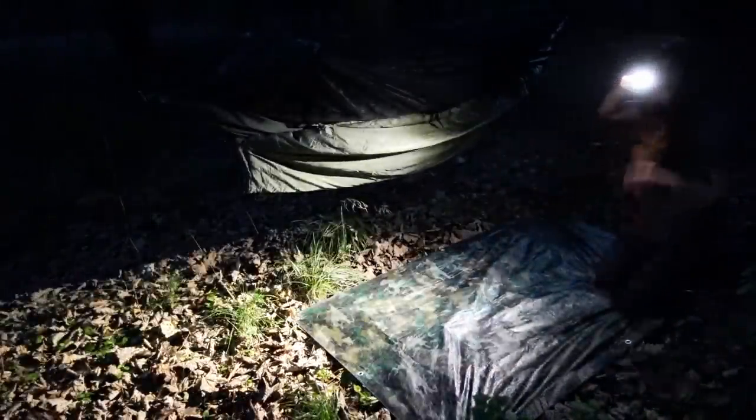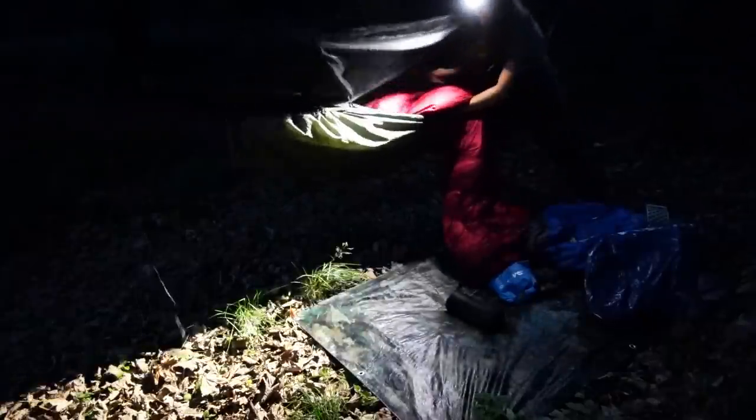I've got a little tarp down to put my stuff on. Little pillows going in. The animals are making noises so I wonder if we'll be able to see some eyes.